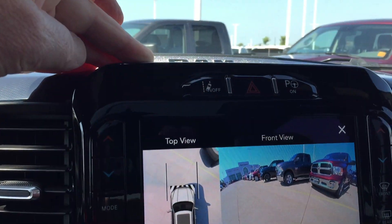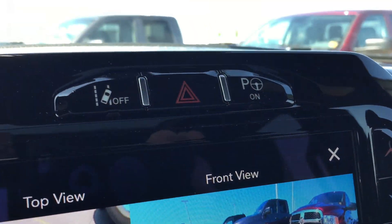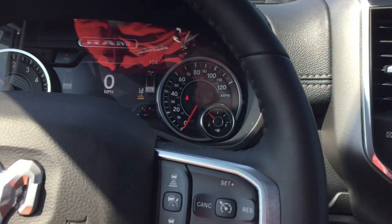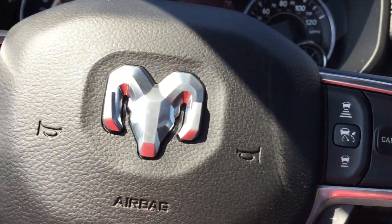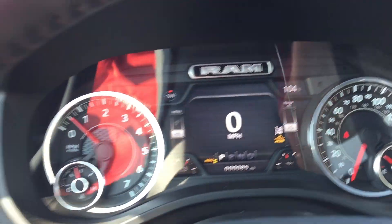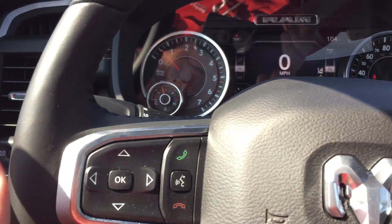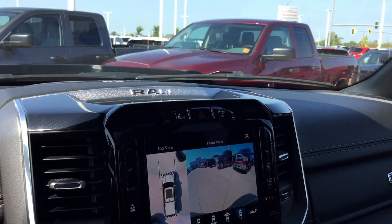It has lane departure, so the safety items are here. Parallel and perpendicular parking. It says advanced cruise control on it with lane departure. This particular truck has 85 miles on it. Heated steering wheel, heated and cooled seats. This is a good looking truck.